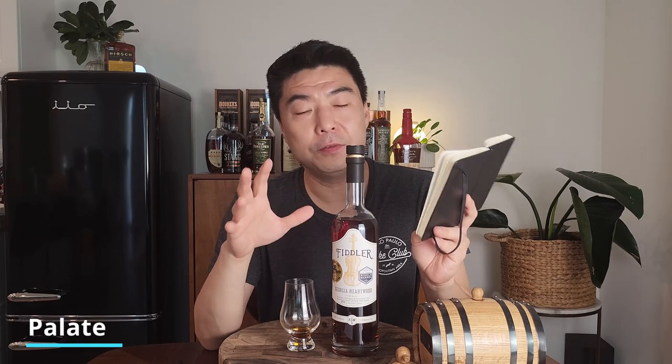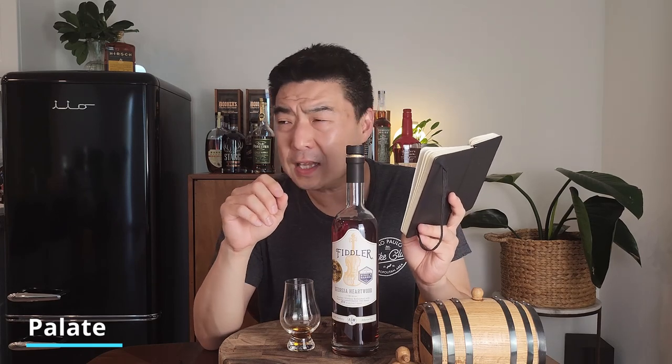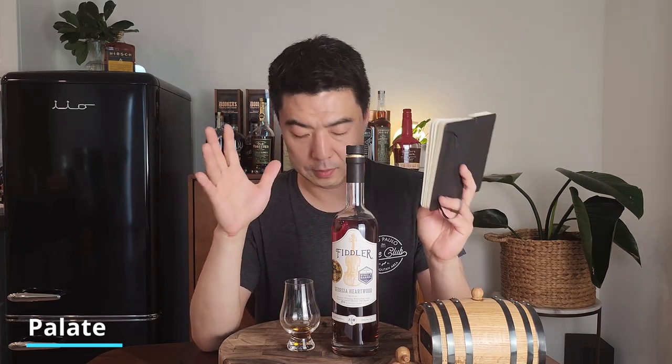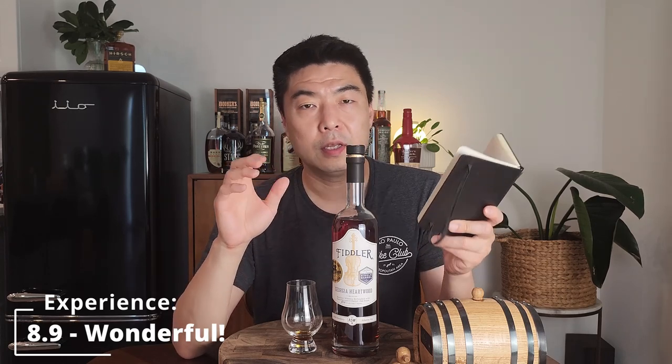That rich, creamy feel really comes through. The only nitpick is that the finish is slightly short to medium — you get the oaky caramel sweetness, the cinnamon spice, and a slight bitterness at the end, but then it kind of disappears. That's being nitpicky though — this is a wonderful, fantastic bourbon. Experience score: 8.9. It's sweet, has cinnamon spice, and a touch of dark chocolate bitterness. The only nitpick is the finish is slightly lacking compared to the nose and palate.